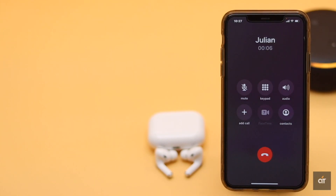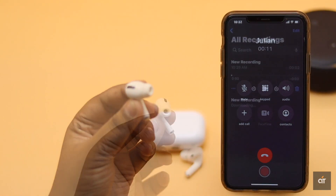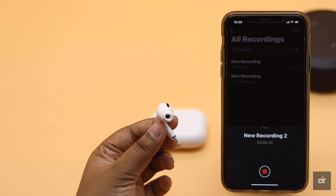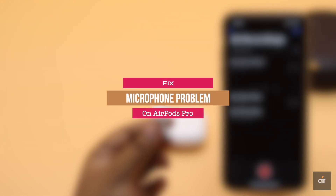If the microphone of your AirPods Pro is not working, such as the caller is not hearing your sound or you cannot record your voice, in this video we will show you some effective ways to fix this issue. Let's check it out.